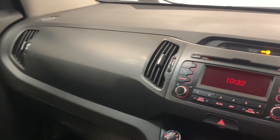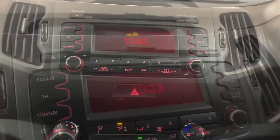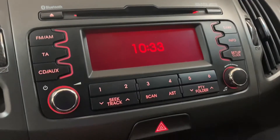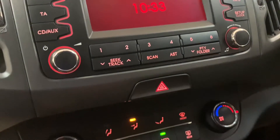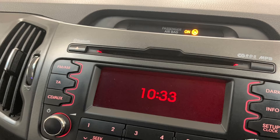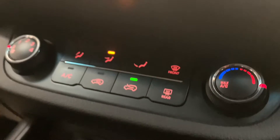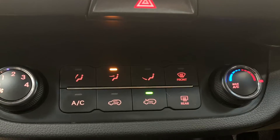Moving away from the wheel and towards the centre console, we're going to find the in-car entertainment options which consist of radio, CD, MP3, AUX, USB and Bluetooth. And last but certainly not least, we've got the car's very effective climate control system, which will heat up or cool down the car in no time.